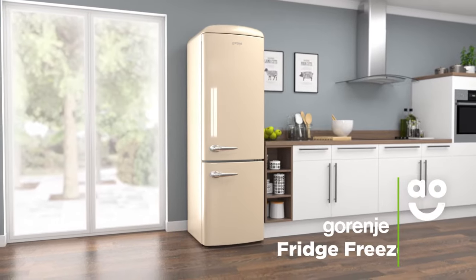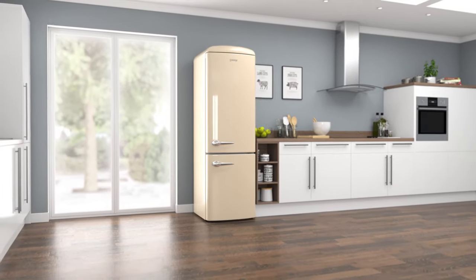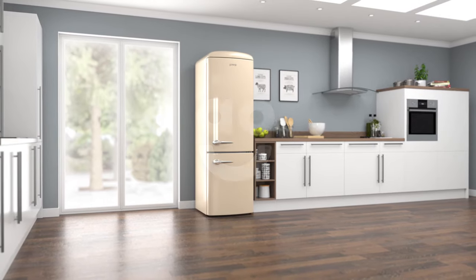This super stylish Garenya Retro Collection fridge freezer is incredible if you want a model with fantastic technology to care for your groceries.